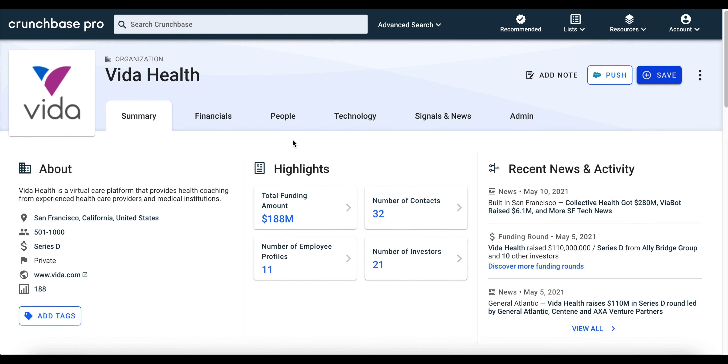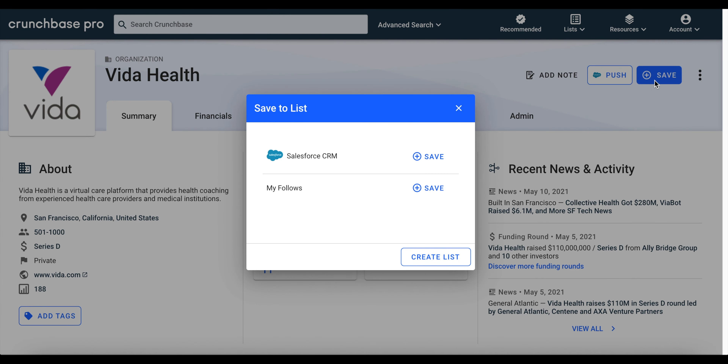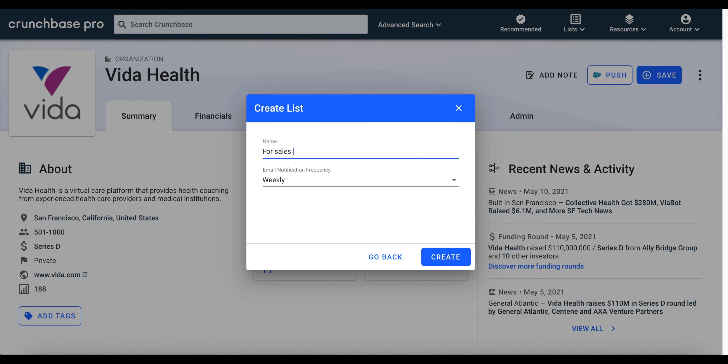We can track the company's activity by saving it to an existing or new list. To do this, all we need to do is click on the Save button and either save the company profile to an existing or new list. For this example, we're going to create a new list, so we can add additional companies to it in the future. Next, we're going to select whether or not we want to receive daily or weekly email alerts.